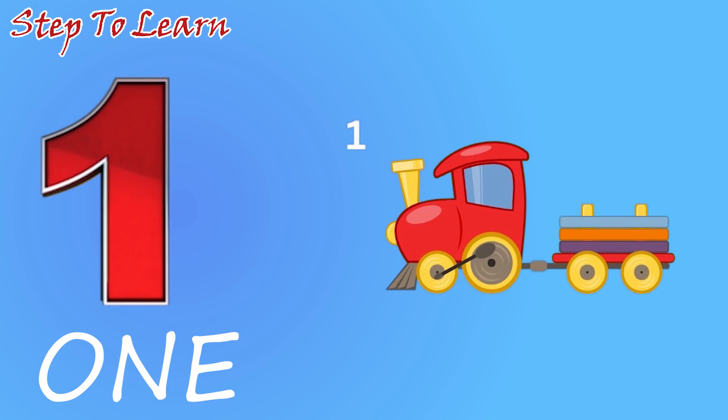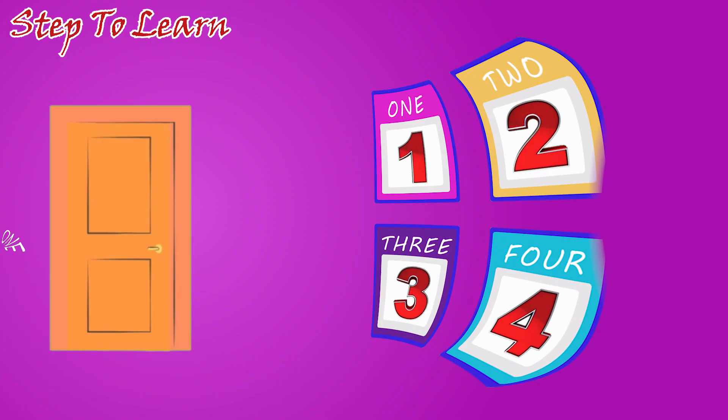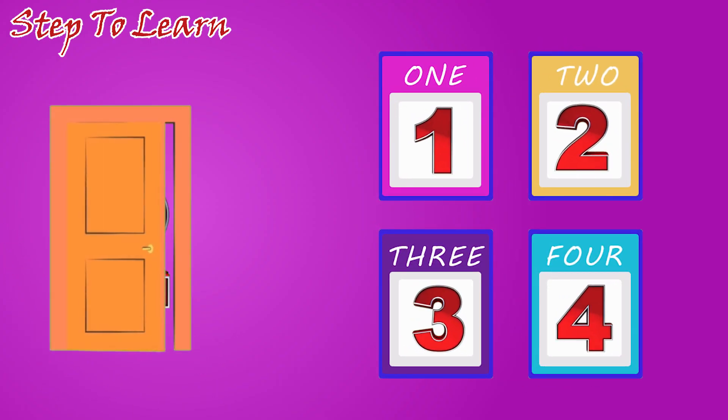One toy. Let's see which number comes. Two.